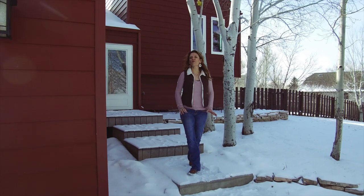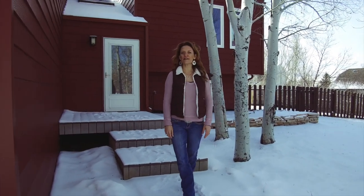Welcome to this stunning home at 731 La Hacienda. My name is Alicia Collins from RE-MAX The Group and the Alicia Collins Real Estate Team.